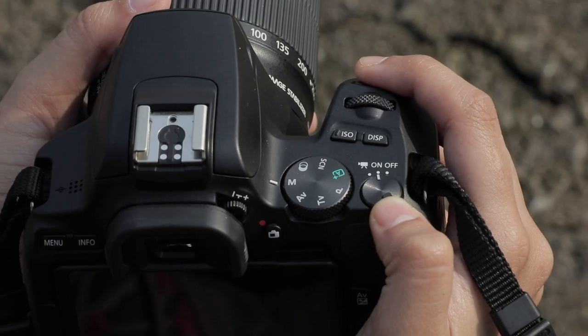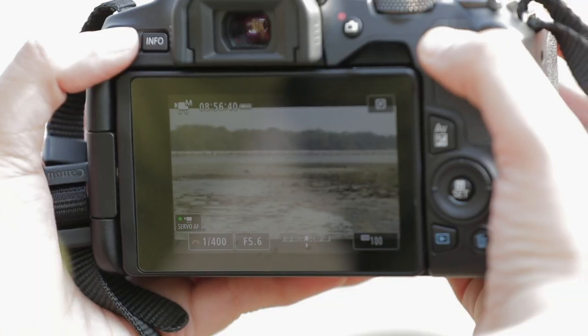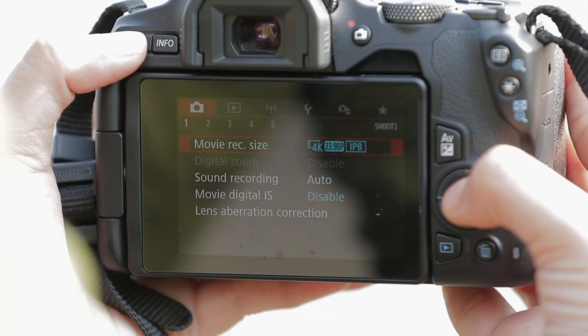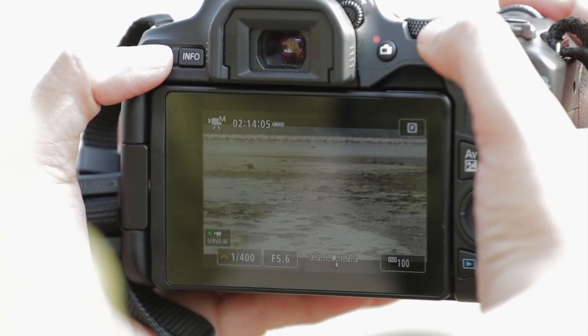Let's take some videos as well. The 200D Mark II shoots amazing 4K videos with superb clarity — just what I need to film these pink beauties.